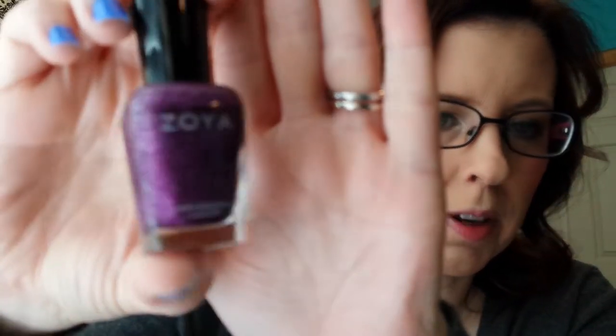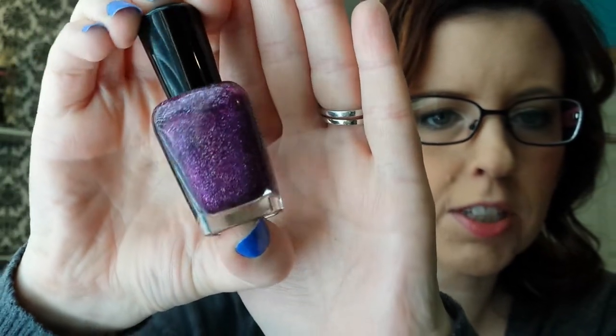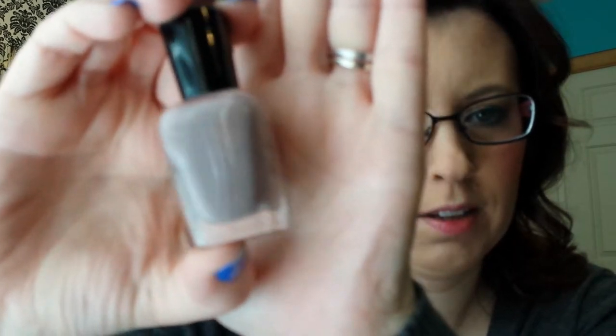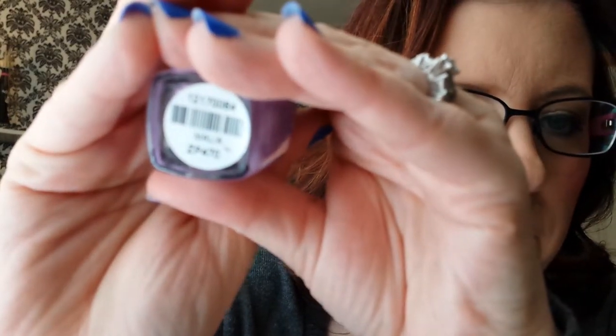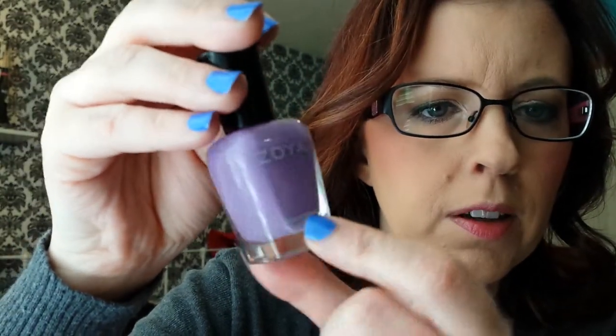I have three Zoya polishes. The first one is not that bright, but it has holographic glitter and I just think it's beautiful. It's called Aurora. I don't know if my camera is going to pick up on the gorgeous holographic glitter, but it is just stunning. This one is Jana — it's just this really nice purple-y taupe color, really lovely. Last from Zoya is Malia — it's a really true purple, very pretty.